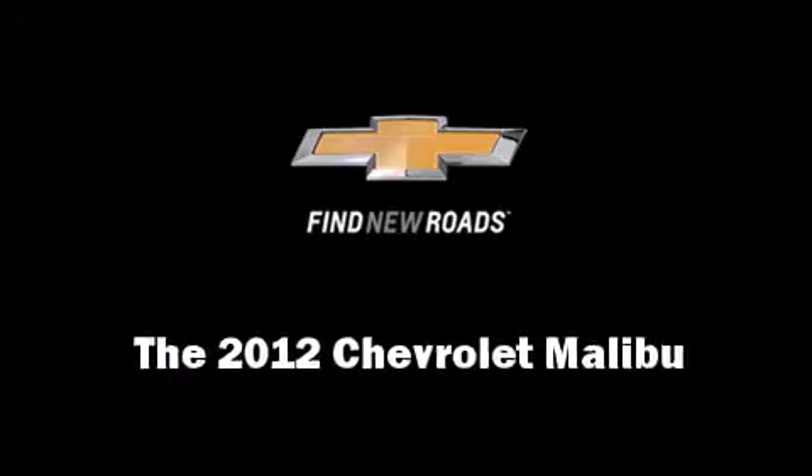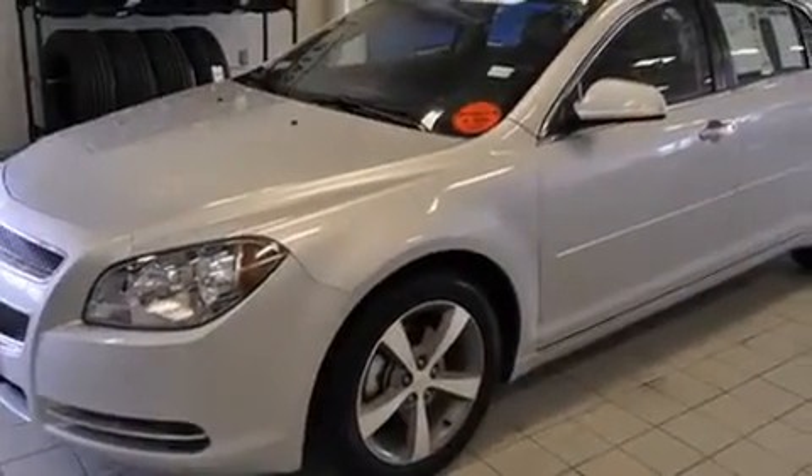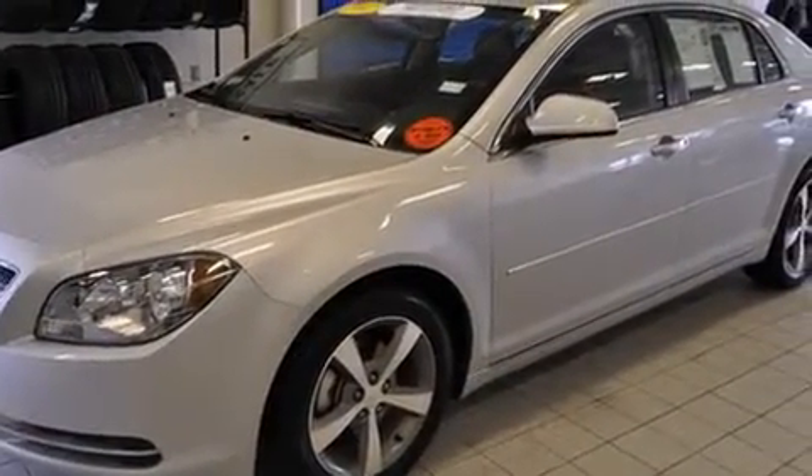The 2012 Chevrolet Malibu. This four-door, five-passenger sedan still has less than 25,000 miles.